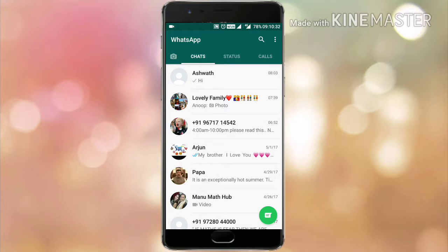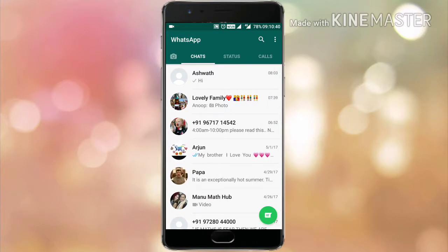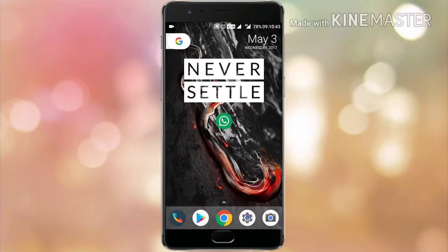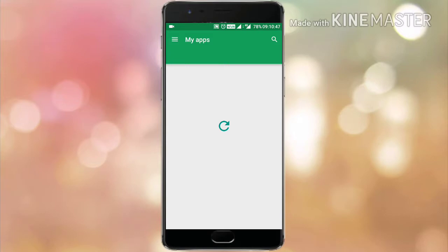So every time you get a new message, it will be shown under this contact, meaning this contact will always be at the top of your contact list.